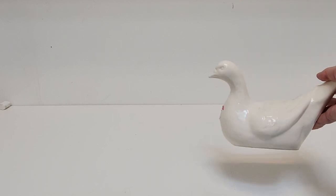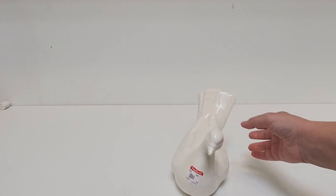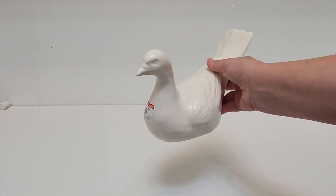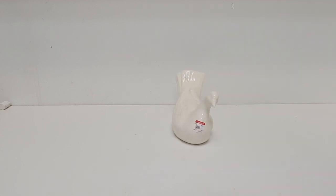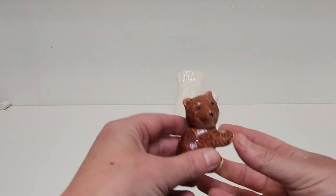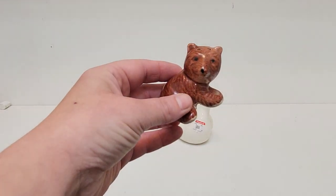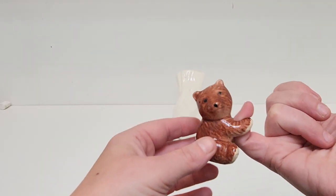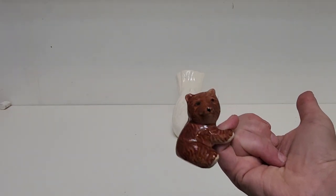The first thing I got is this white bird. It's very slanty on the head — I just thought that was funny. And then a cute little bear shaker. This one is missing what I guess used to be a tree or something, which is now gone, so it's just the little bear.